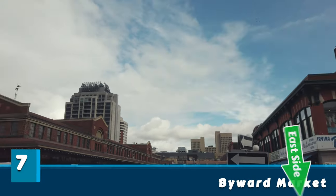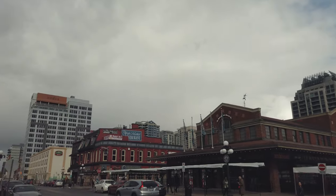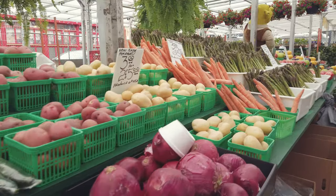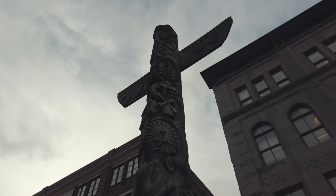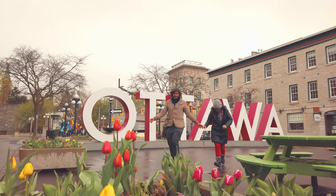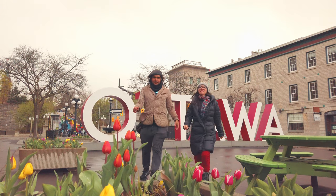Seven: ByWard Market — a market located in the center of Ottawa with several open-air shops selling cheese, chocolate, and of course delicious maple things. It's also where the Ottawa sign is located. It's worth taking that classic photo to show that you've been to the city. Free public tour.